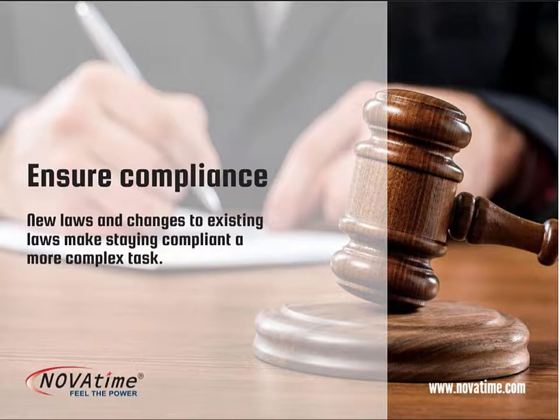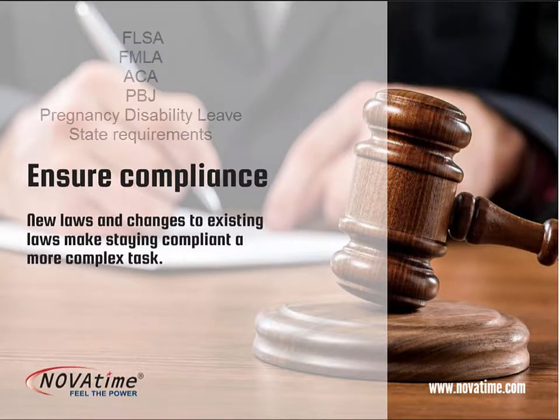New laws and changes to existing laws can make compliance a complex and daunting task. NovaTime can help you comply with the legal requirements of FLSA, FMLA, the Affordable Care Act, payroll-based journaling, pregnancy disability leave, and a host of state regulations. Additionally, historical time card data is easily accessed when required by auditors or for other needs.